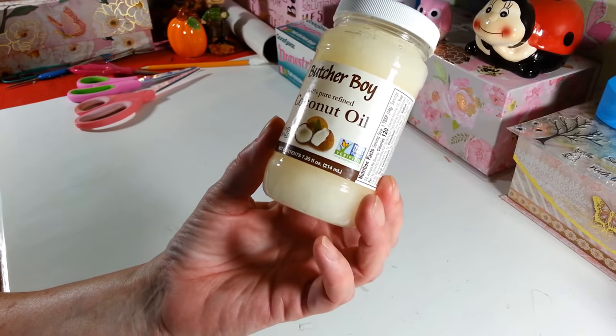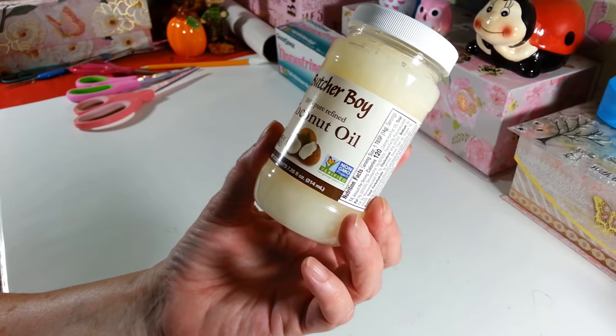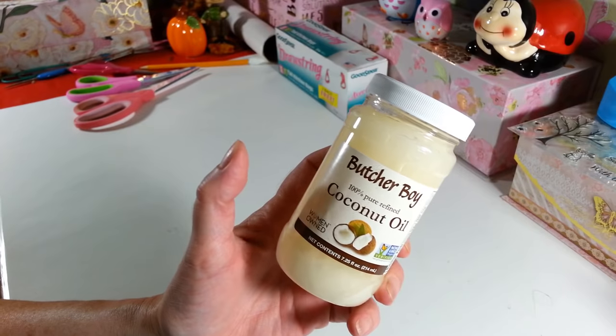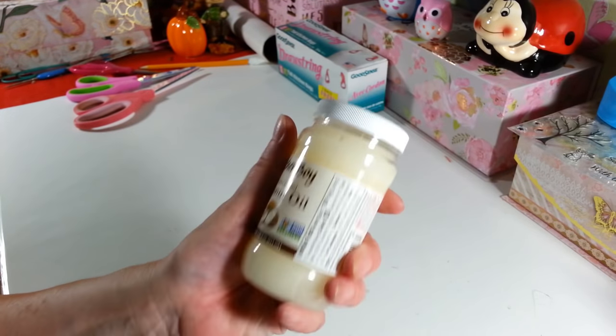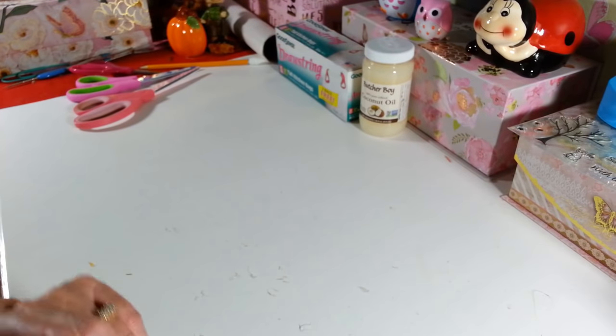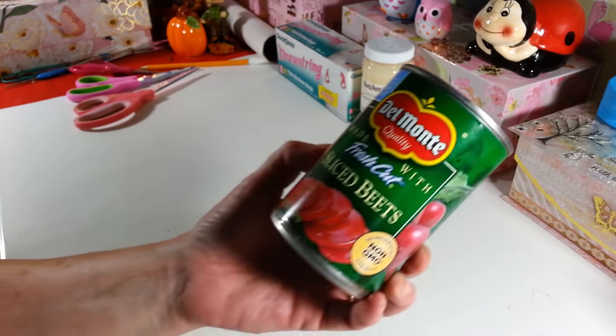I picked up another coconut oil — it's a seven and a quarter ounce, 100% pure refined coconut oil. I like to use this in my homemade body butter, and I want to make another batch of that because I love it. If anybody wants to know about that, I have a video up that you can check out.